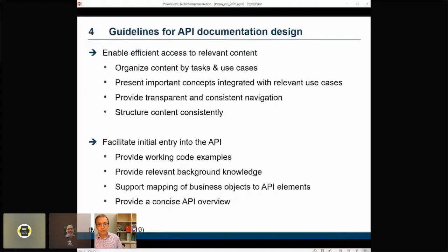From findings like this, various guidelines for optimizing API docs have been derived. Our study looked at a specific set of guidelines which we had proposed and motivated in earlier work. We organized our guidelines in three groups depending on their overall goal. One overall goal is to enable efficient access to relevant content. Developers proceed in a strictly task-oriented manner, so it's a good idea to organize content by task or use cases addressed by the API. Moreover, there's evidence that developers tend to ignore documents that focus on concepts, so we propose to present important concepts in the immediate context of tasks or use cases where that knowledge is needed.